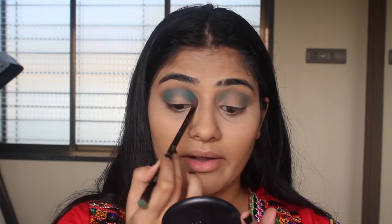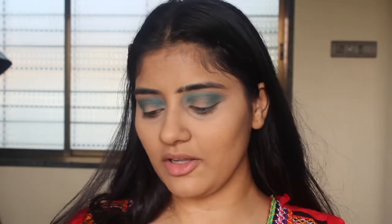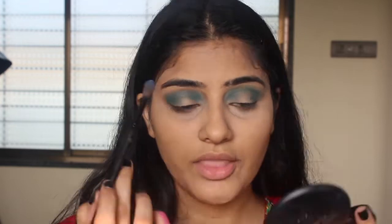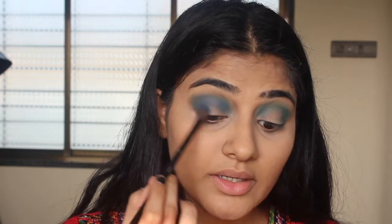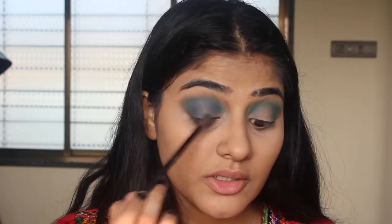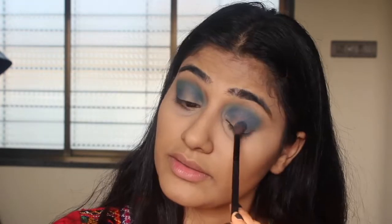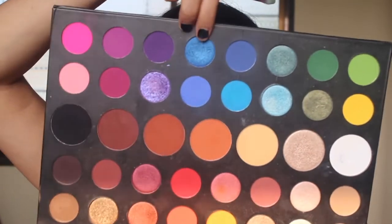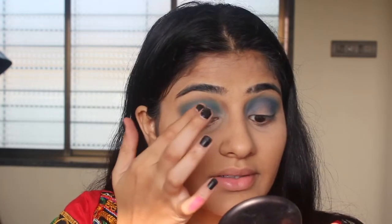Don't mind my background! Now I'm going to take my Morphe Extreme Styles palette — it's a bit dirty on the outside — and pick up the shade Brother, blending that in under the blue shade. I want a really nice transition. I really like this brush for blending shadows — it blends out really nicely. Now I'm going in with Acapella, picking up the shade on my finger and packing that in the center of my eye to give that spotlight effect.